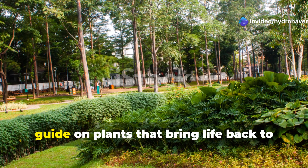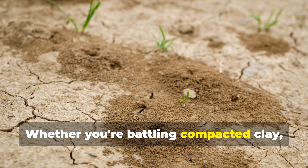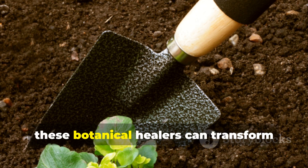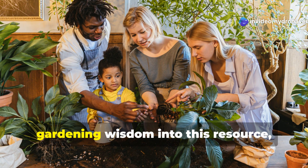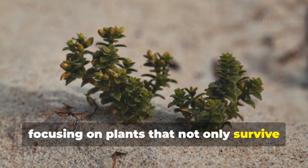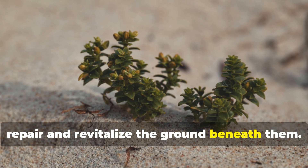Welcome to Hydrohaven's comprehensive guide on plants that bring life back to depleted earth. Whether you're battling compacted clay, nutrient-stripped ground, or soil damaged by chemicals, these botanical healers can transform your garden's foundation. As fellow soil enthusiasts, we've gathered decades of collective gardening wisdom into this resource, focusing on plants that not only survive in challenging conditions, but actively repair and revitalize the ground beneath them.